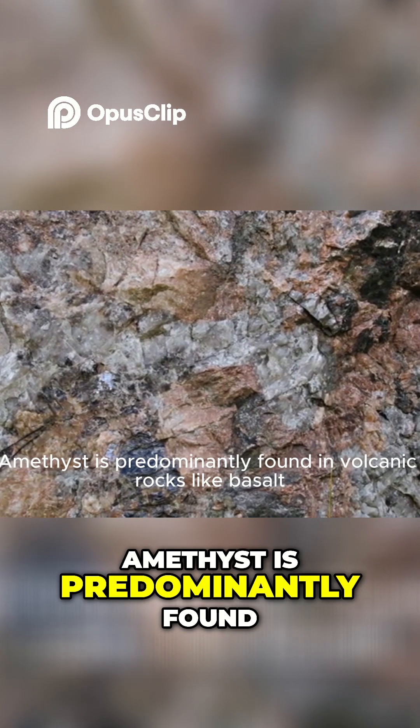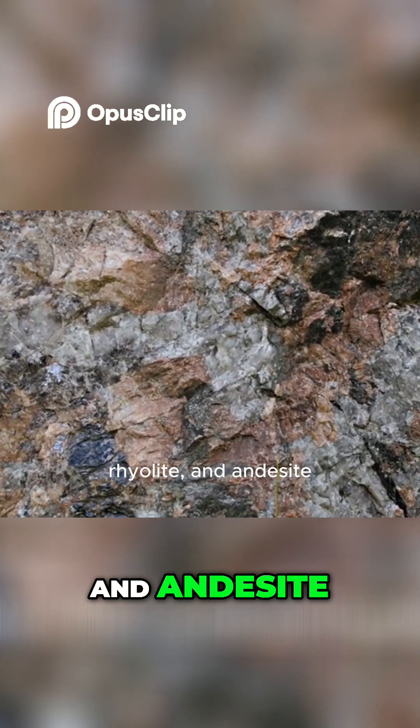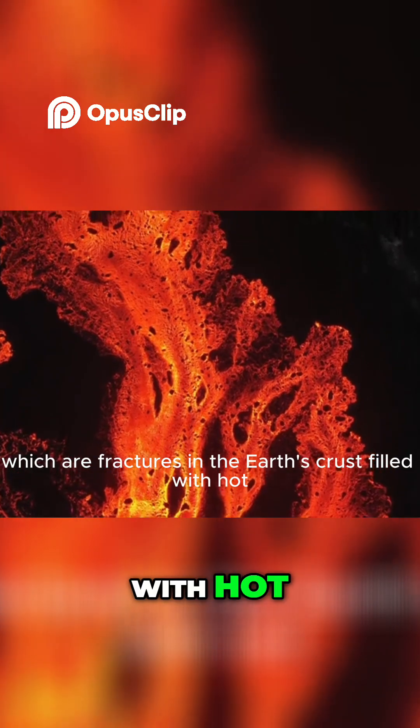Amethyst is predominantly found in volcanic rocks like basalt, rhyolite, and andesite. You can also discover it in hydrothermal veins, which are fractures in the Earth's crust filled with hot, mineral-rich fluids.